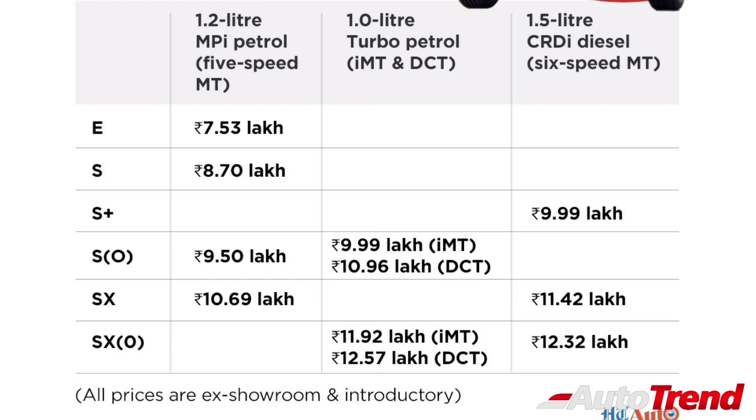The 7-speed DCT variants are priced at Rs. 10.96 lakh and Rs. 12.57 lakh ex-showroom respectively. The 1.5 diesel manual range starts from Rs. 9.99 lakh ex-showroom for the S Plus and goes all the way up to Rs. 12.32 lakh ex-showroom for the SX optional.